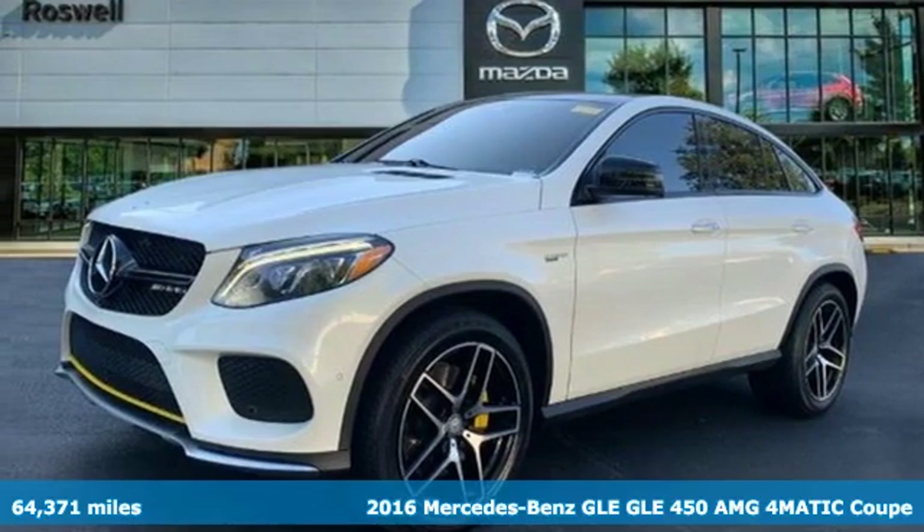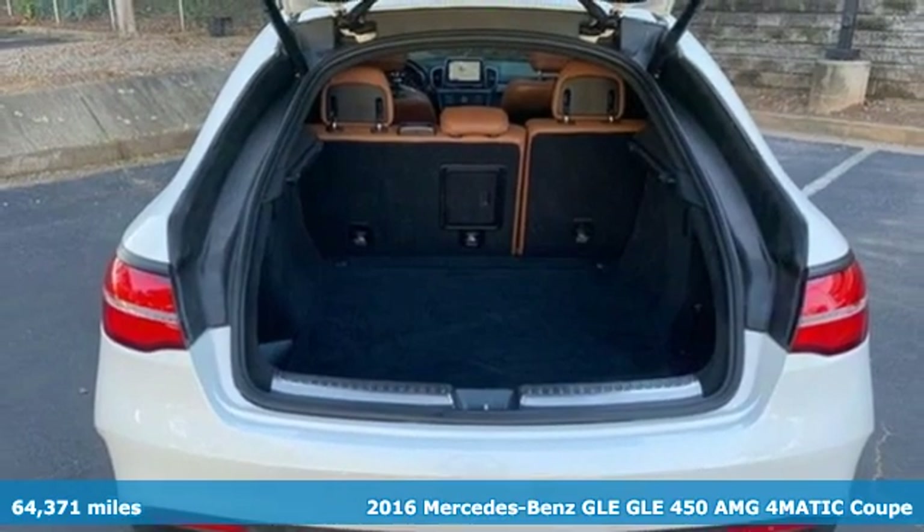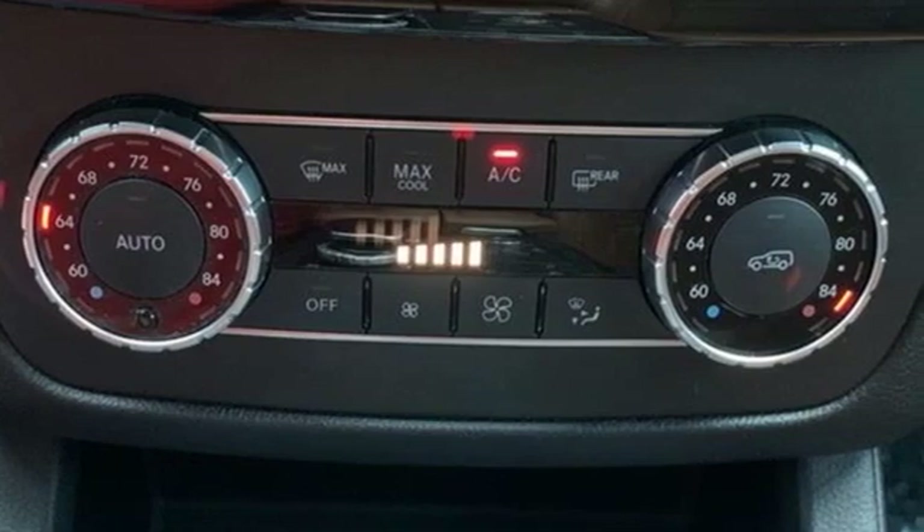Here's a 2016 Mercedes-Benz GLE. This GLE is reassuring when the weather turns and rewarding when the road turns. Plus it offers an exciting list of features.